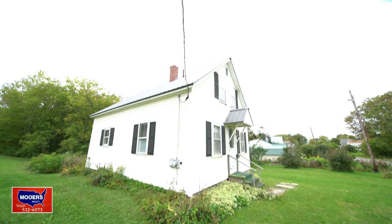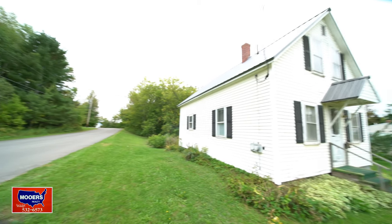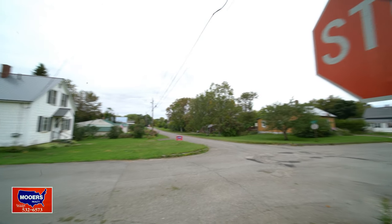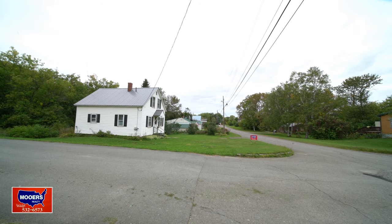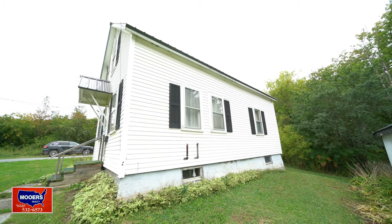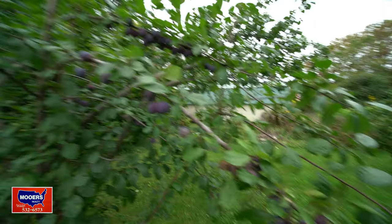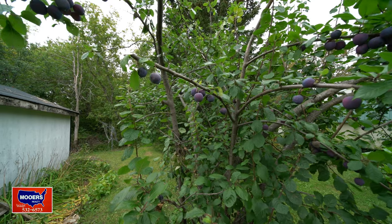Seriously, 13 Grove Street is your lucky number. This is a dead end corner location. Are you looking for a no-traffic location and you want to get out of the rent rut? Here's your home. It sits on a full concrete foundation. The furnace is not many years old. There's a garage. And I'm going to help myself to another plum — the owner said I could. These are excellent, and there's so many on the tree limb it's almost breaking.